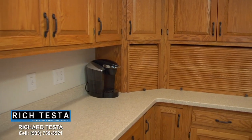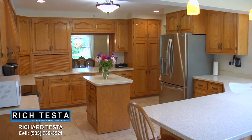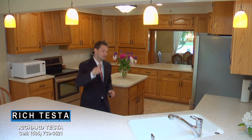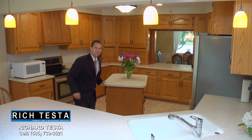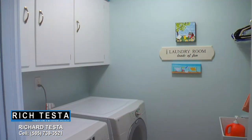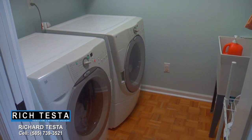This deluxe cook's kitchen features beautiful wood cabinetry, solid surface countertops, stainless steel appliances, plus a movable center island for food prep convenience. Just off the kitchen is a first floor laundry room.